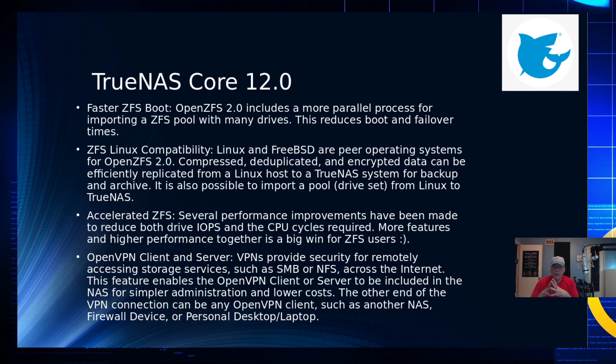Faster ZFS boot is coming, with more parallel processes for importing a ZFS pool with many drives — if you've done ZFS boot on BSD, you know it kind of ratchets up drive by drive, so this should solve that speed issue. On ZFS Linux compatibility: Linux and FreeBSD are now peer operating systems for OpenZFS 2.0. Compression, deduplication, and encrypted data can all be replicated back and forth between Linux and FreeBSD.